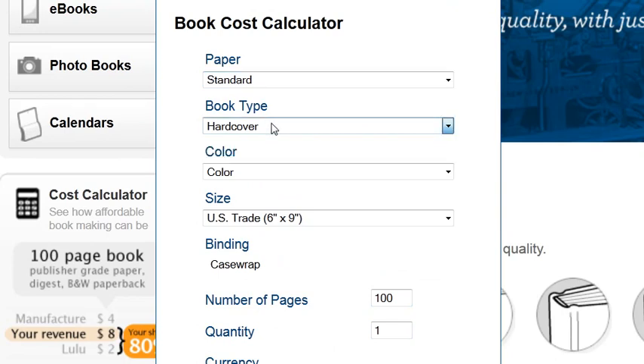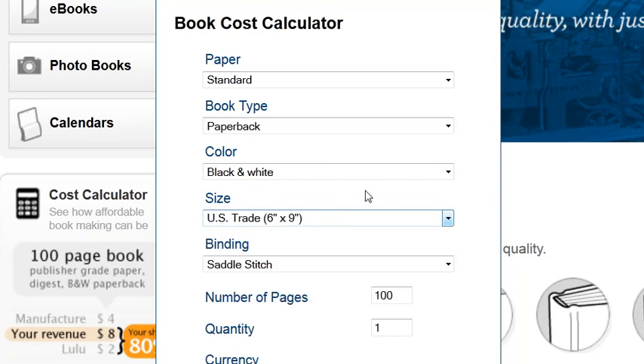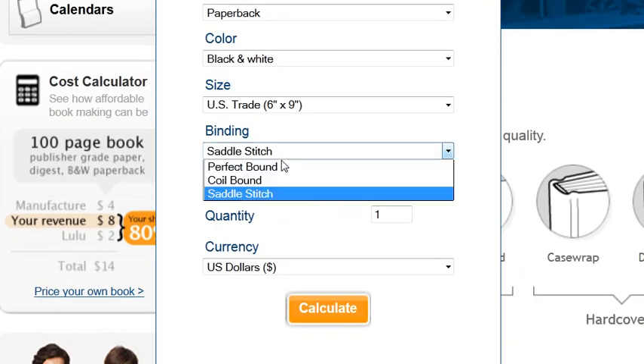I'm going to do a standard paperback book, black and white, the standard novel size and perfect bound.